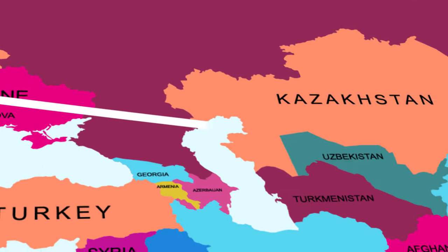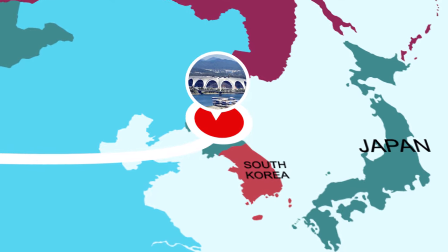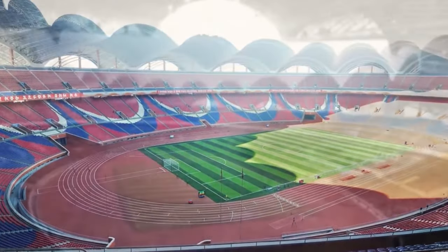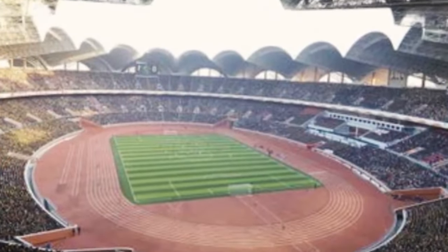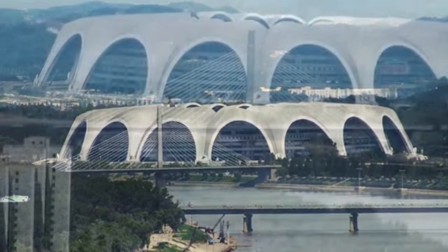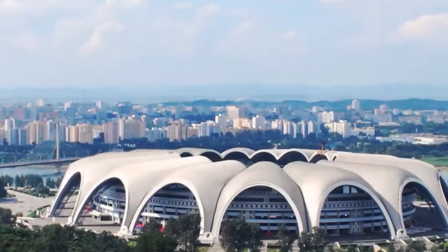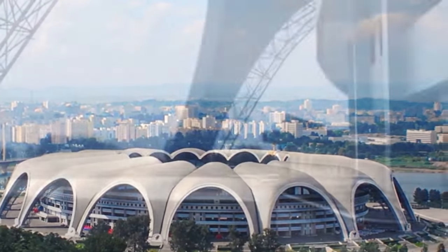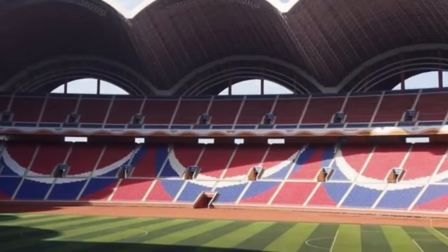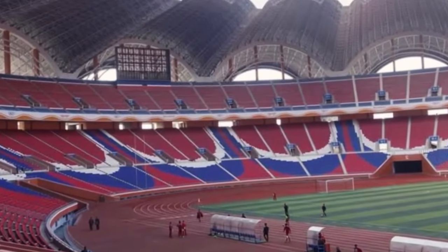But you definitely wouldn't dare to go to the next stadium on this list, because we are off to North Korea to see the biggest stadium in the entire world. The Rungrado Stadium in North Korea has a capacity of 150,000 spectators, making it not only the biggest football pitch in the world but the biggest event arena in the world. This behemoth of a stadium is known for the 16 arches it has around it, resembling a magnolia blossom.